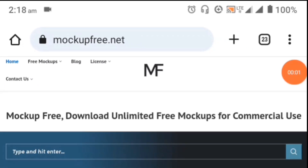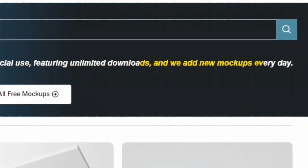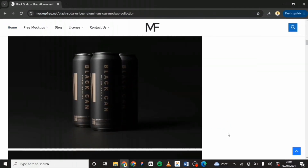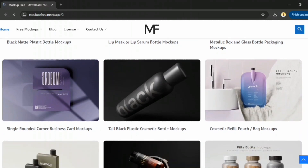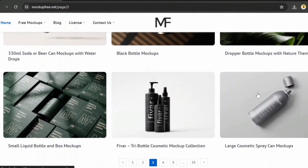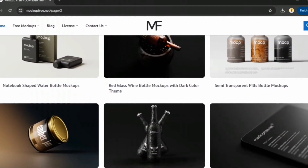Coming up next is Mockup 3. Here you get access to over 5,000 plus free mockups for commercial use, with new ones added daily. You'll find many high quality mockups available for free, often in bundles with different positions and angles to choose from. Mockup 3 has a vast library of premium mockups, so I recommend you take your time searching through their premium collection and see what works for your next design project.